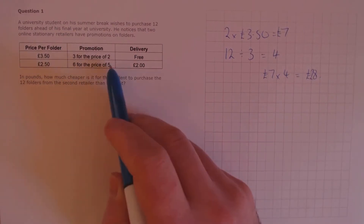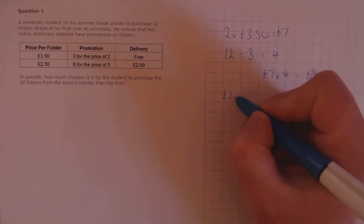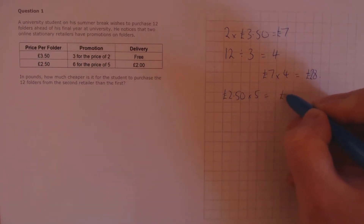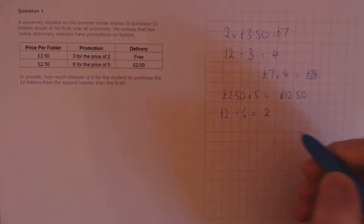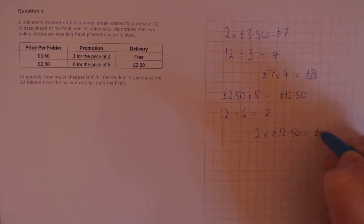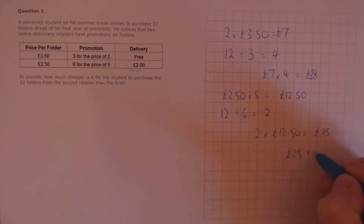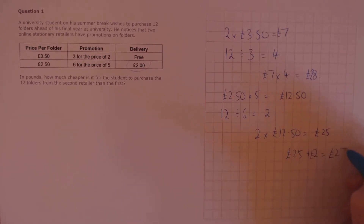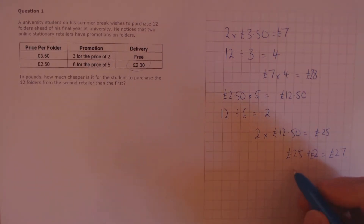For the second retailer, one batch gives us 6 folders for the price of 5. So the price of 5 folders is £2.50 times 5, which is £12.50. One batch is 6 folders, so 12 divided by 6 requires 2 batches. 2 times £12.50 is £25. But now we need to add on the delivery fee of £2.00, so £25 plus £2.00 equals £27.00. Finally, the difference is £28.00 minus £27.00, so it is £1.00 cheaper to buy from the second retailer.